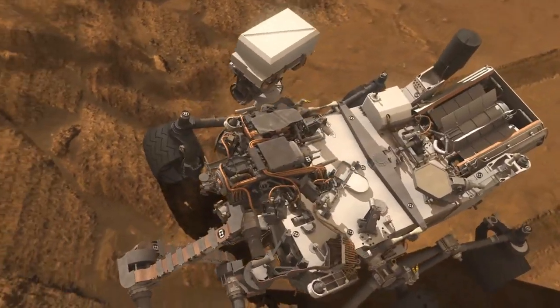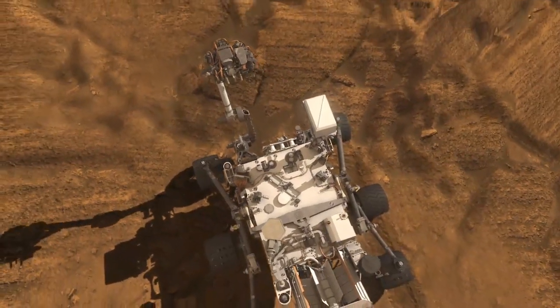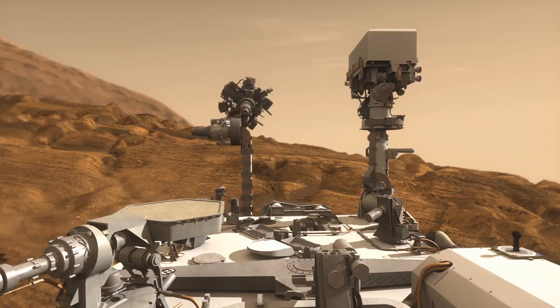The new Mars Rover Curiosity is about the size of a small SUV and brings to Mars a collection of 10 scientific instruments, plus an array of other instruments, tools, electronics, communications, and power supply.